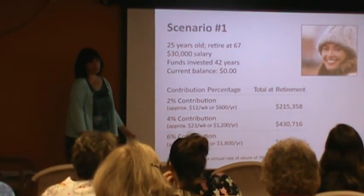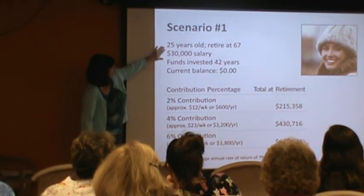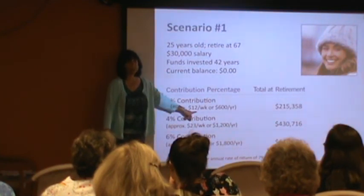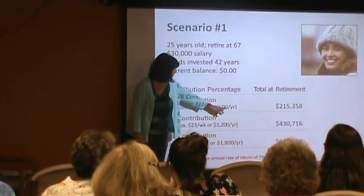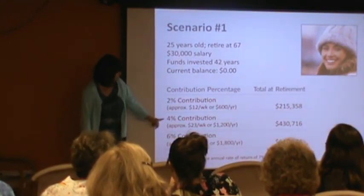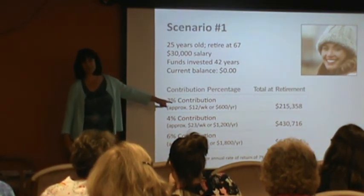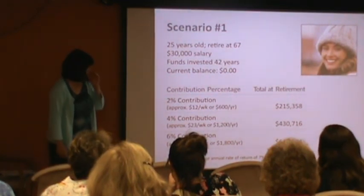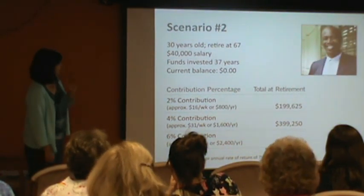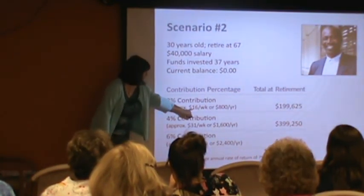I put in two examples to show what a difference from 2% to 4% and 4% to 6% makes. If we've got a 25-year-old earning $30,000 putting in 2% — that's $12 a week, $600 a year — and she continued at that rate, she'd have $215,000. Increasing it by 2% is $23 a week, but by the time she retires, that's a big difference. And here's what 6% looks like on the bottom. Challenge yourself — can you do a little bit more? Here's a second example: 30 years old with $40,000, that's $16 a week, $800 a year.